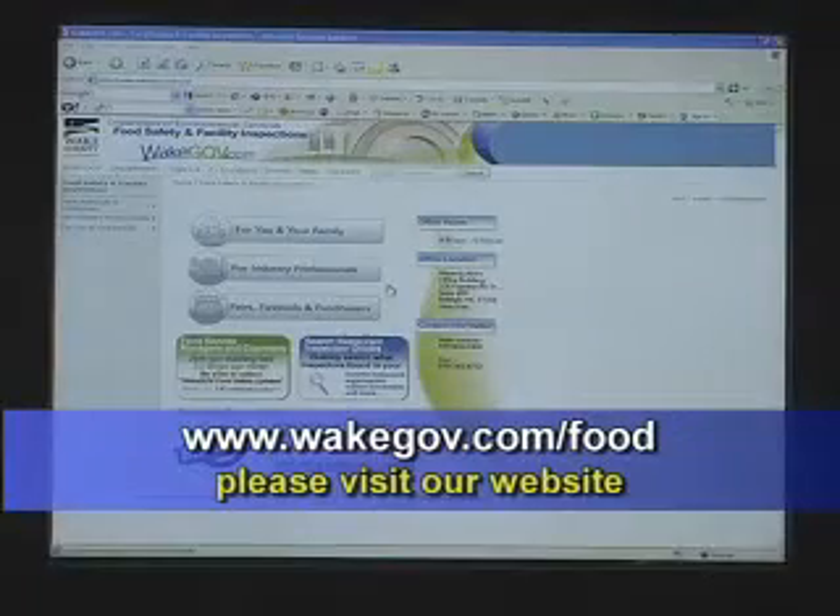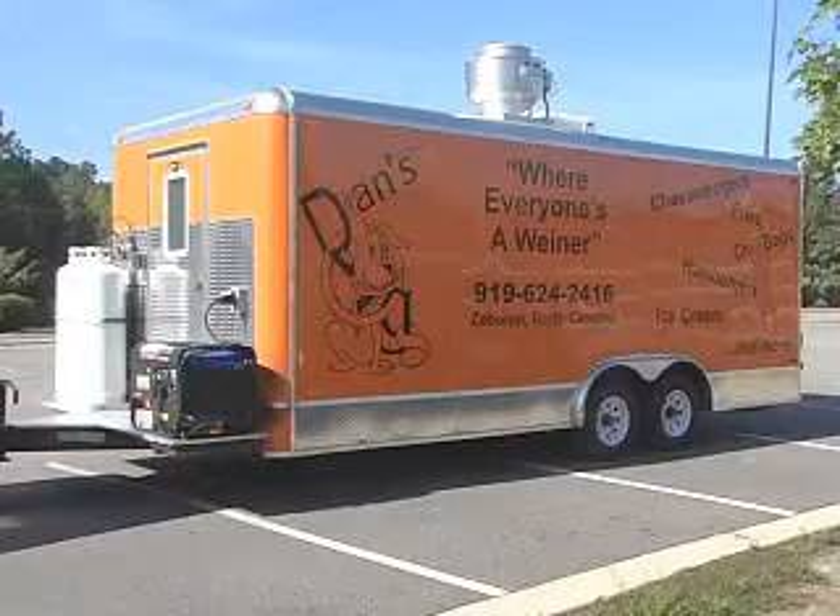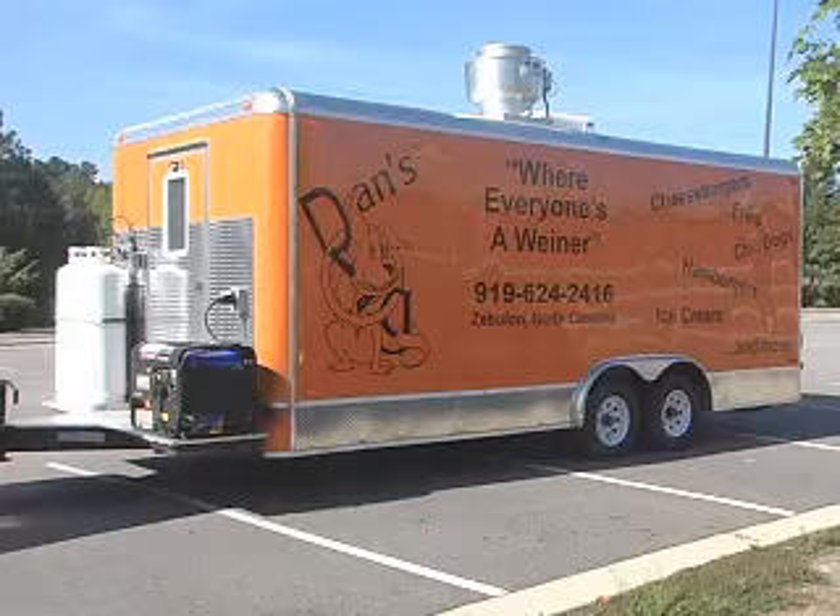When considering purchasing a mobile food unit, please see our website at wakegov.com/food and review the materials there. We recommend that before purchasing a mobile food unit, you come in and have an office consultation with us. The owners of this unit came in and had an office consultation, became familiar with the requirements, and went to a manufacturer.